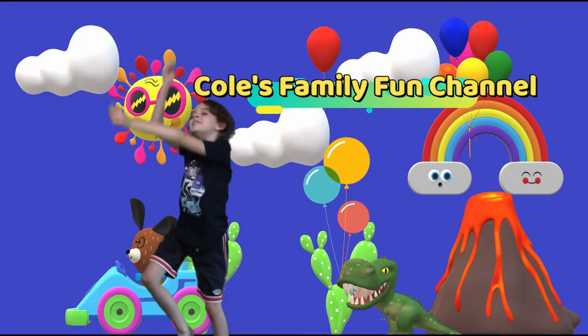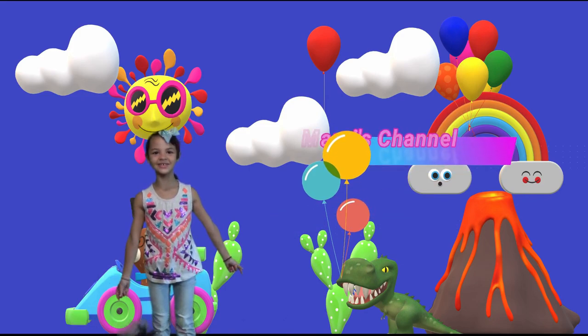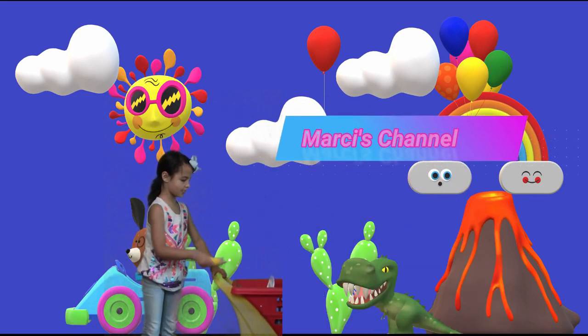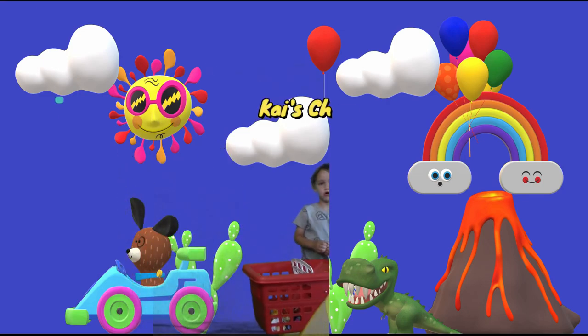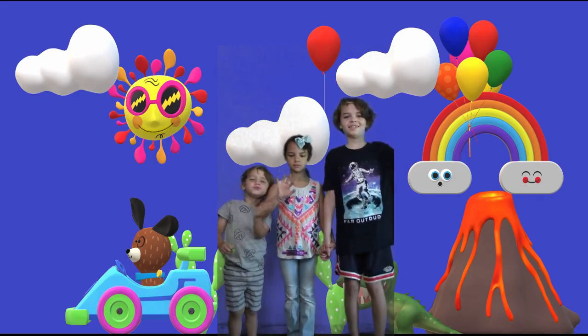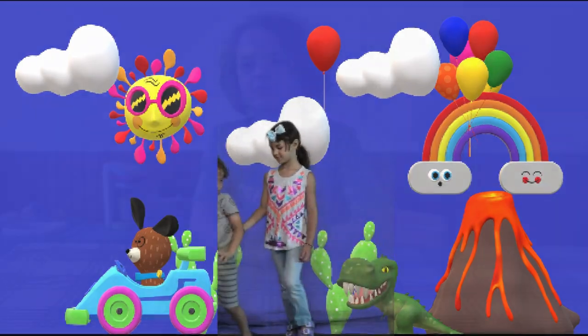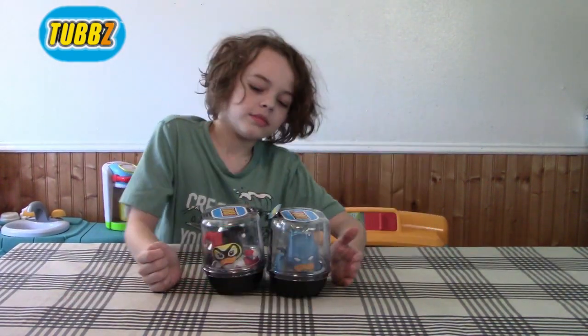Welcome to Kool's Family Fun Channel! What's up guys, today on Kool's Channel — one, two, and three. Whoa!